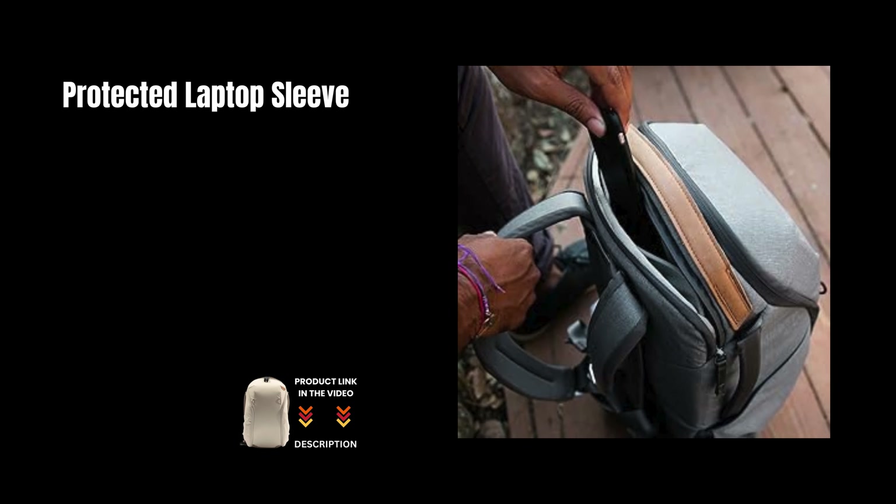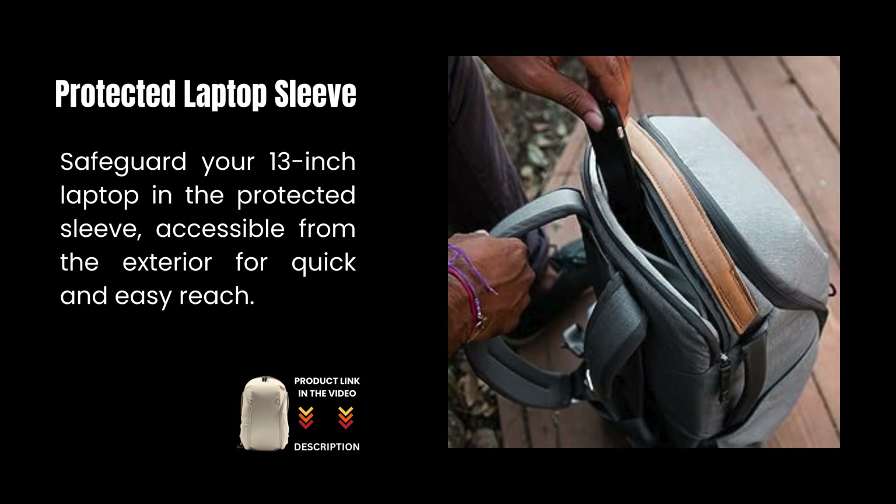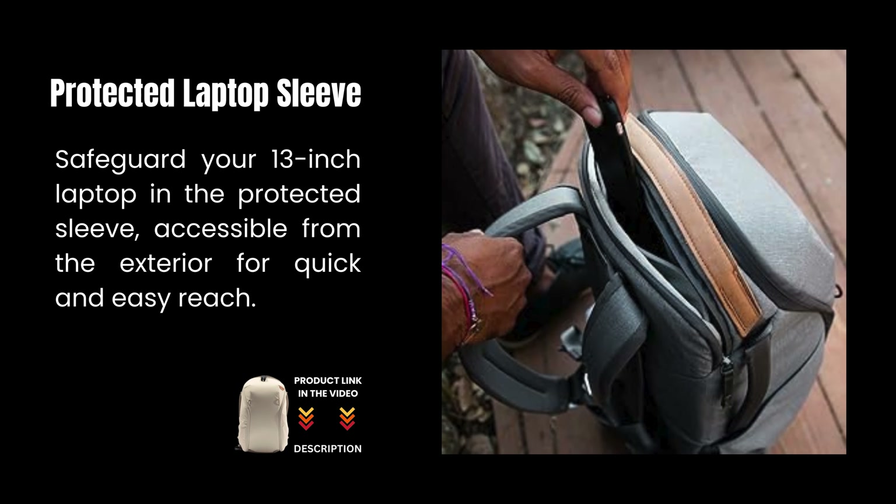Protected laptop sleeve: safeguard your 13-inch laptop in the protected sleeve, accessible from the exterior for quick and easy reach.